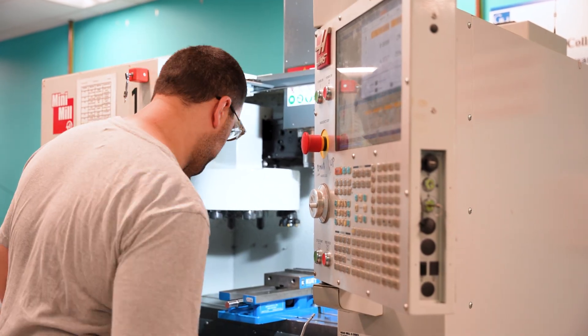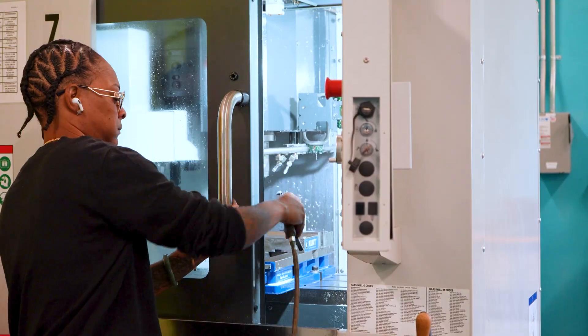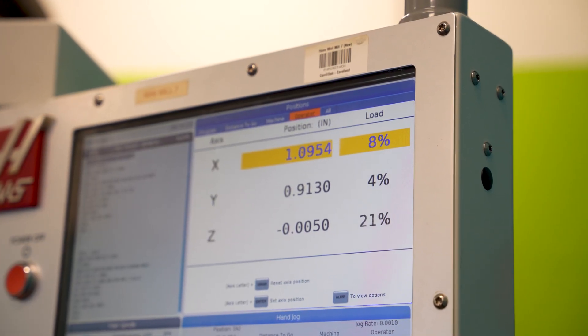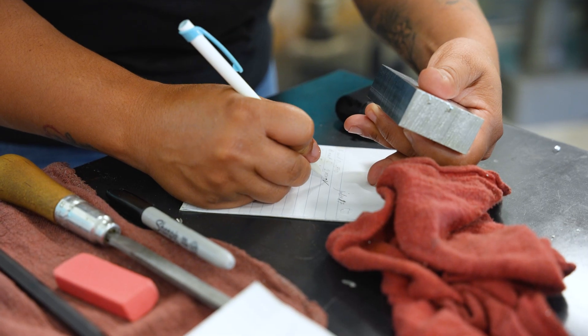They learn a lot. This is hands-on from day one. So you learn about machine language. The machine has its own language and we call it G-code. And you understand the shop math, if you will.